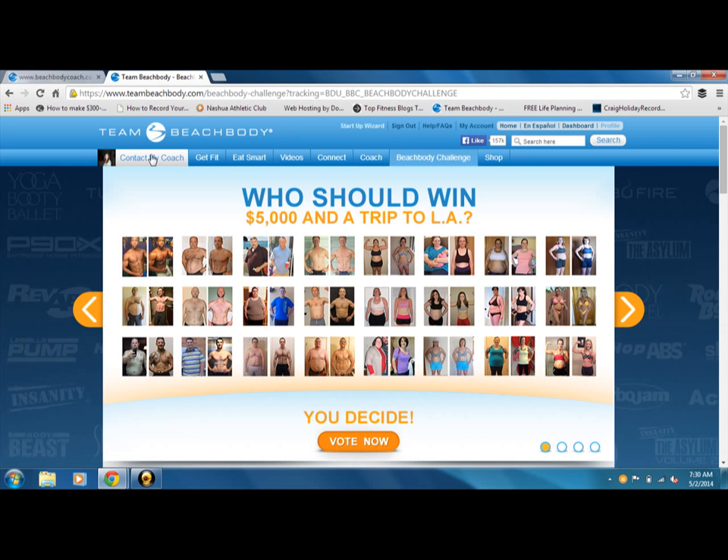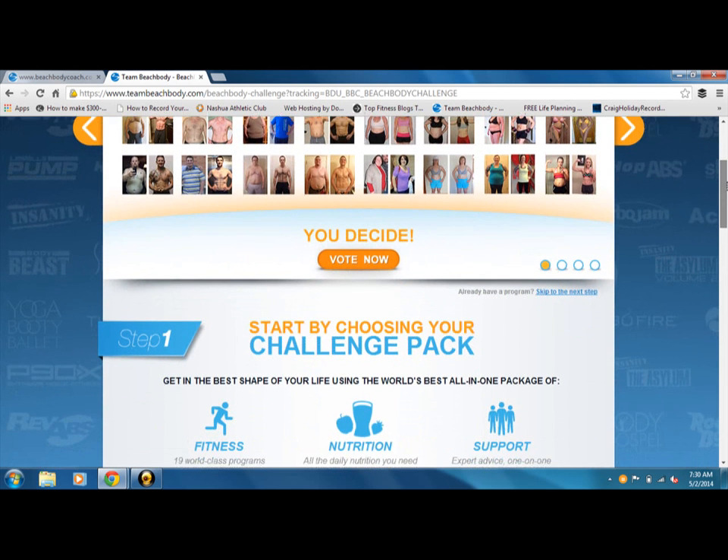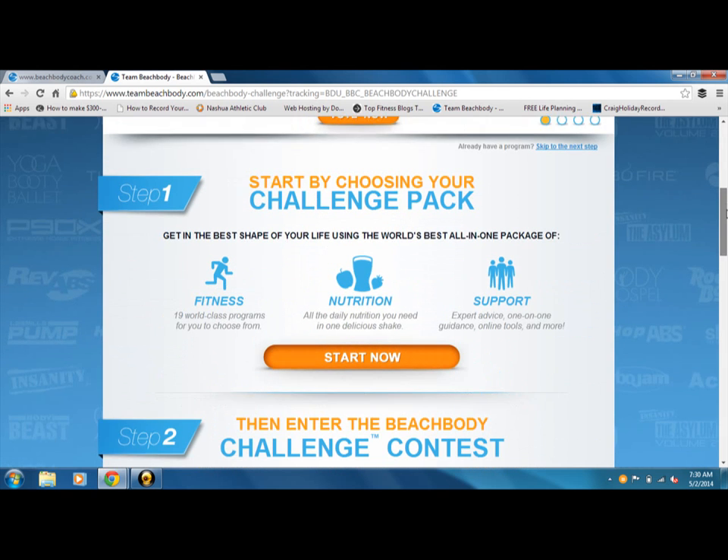I'm always signed in, so up here under Contact My Coach, if you are signed in, you should actually see my picture because I am your Beachbody Coach. Right now, this is the current contestant to win up to $5,000 on a trip to LA, which you can be entered for with your before and afters.